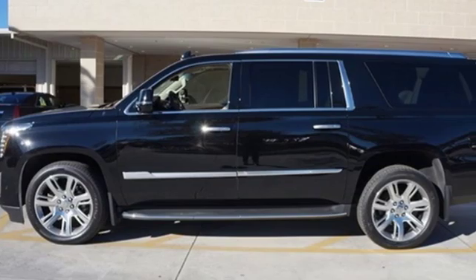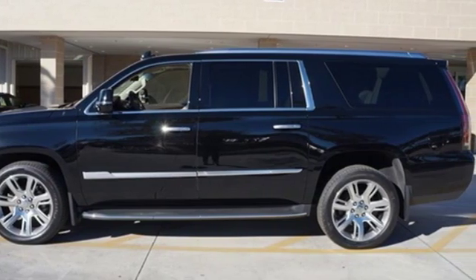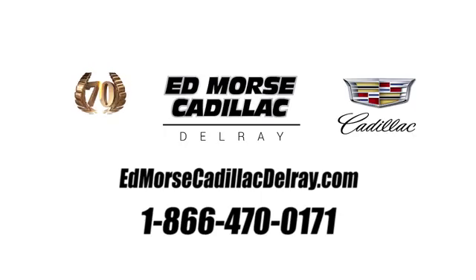Someone's going to drive this fantastic vehicle off the lot — it should be you. Test drive it today. Call us today at 1-866-470-0171. For value and for service, it's Ed Marsh.